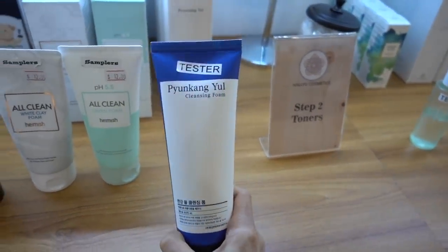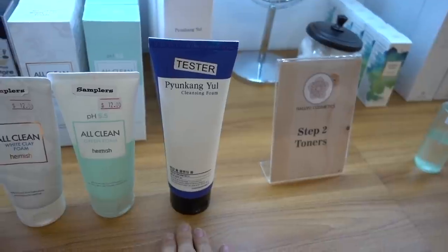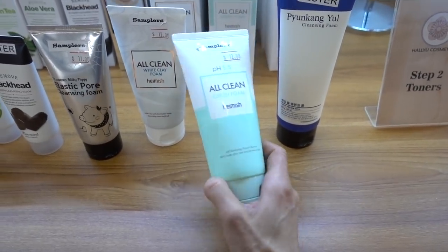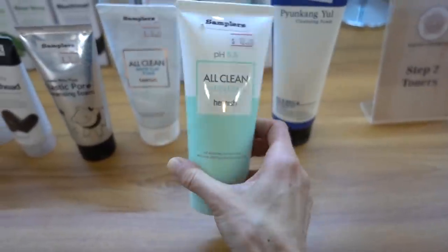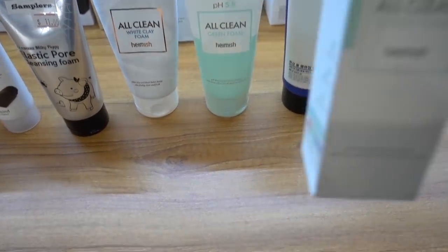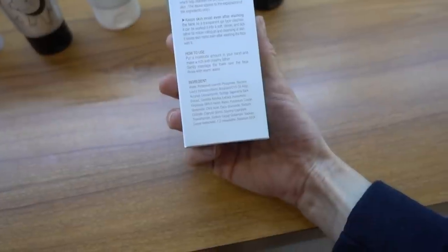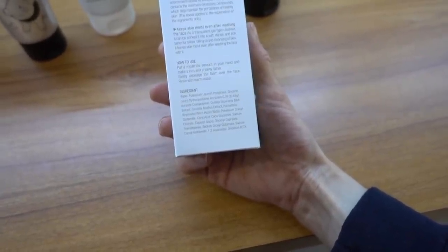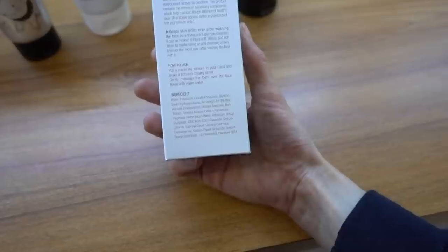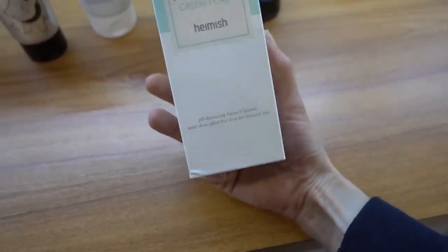Is this the same cleansing foam by Pyeongkang Yul that I've tried? I tried two of their cleansers - they were fantastic, but they both have fragrance in them. I've tried Heimish's All Clean Balm and it's got lavender oil in it. This green foam cleanser - pH 5.5 is perfect for a cleanser, by the way. It helps not disrupt the acid mantle of the skin barrier. This has witch hazel, which some people can be irritated by, and a bark extract. I bet this is really gentle - comment below if you've used this.